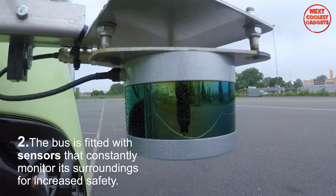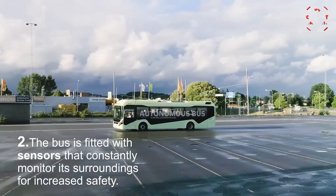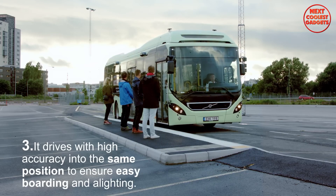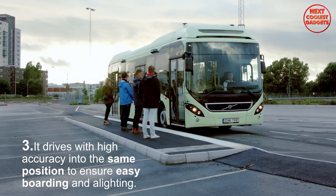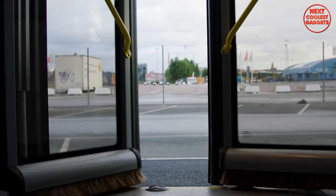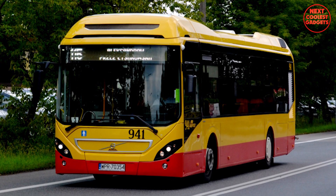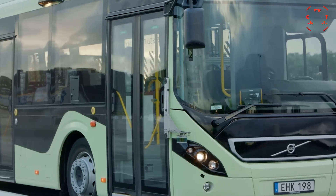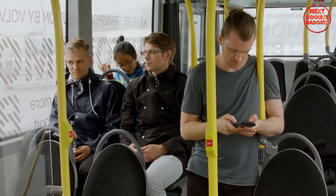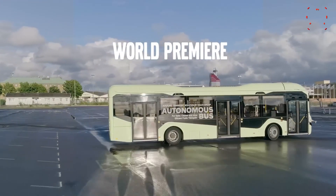The Volvo Electric Bus is fitted with a comprehensive suite of sensors that constantly monitor its surroundings, ensuring increased safety for passengers and pedestrians. The bus is able to drive with high accuracy, consistently returning to the same position at bus stops to facilitate easy boarding and alighting, reducing the risk of accidents and improving the overall passenger experience. The controlling software is designed to provide a smooth and comfortable journey, with the bus accelerating and braking softly to minimize discomfort.